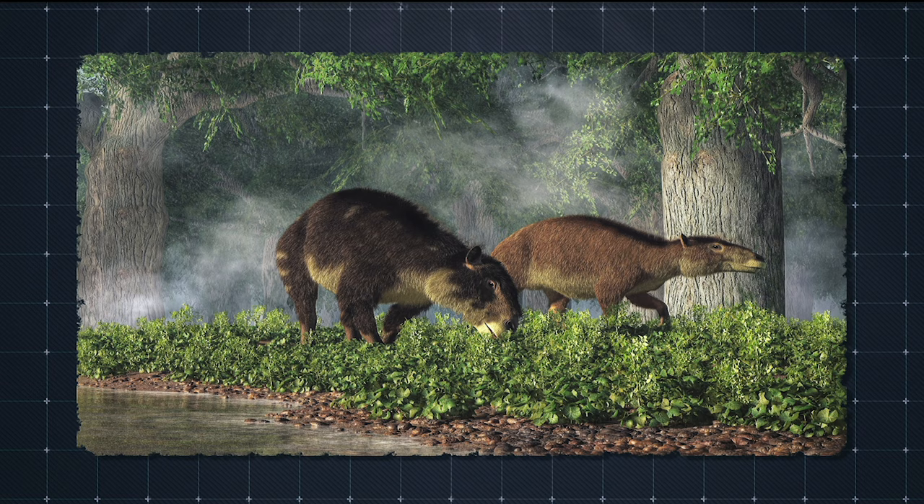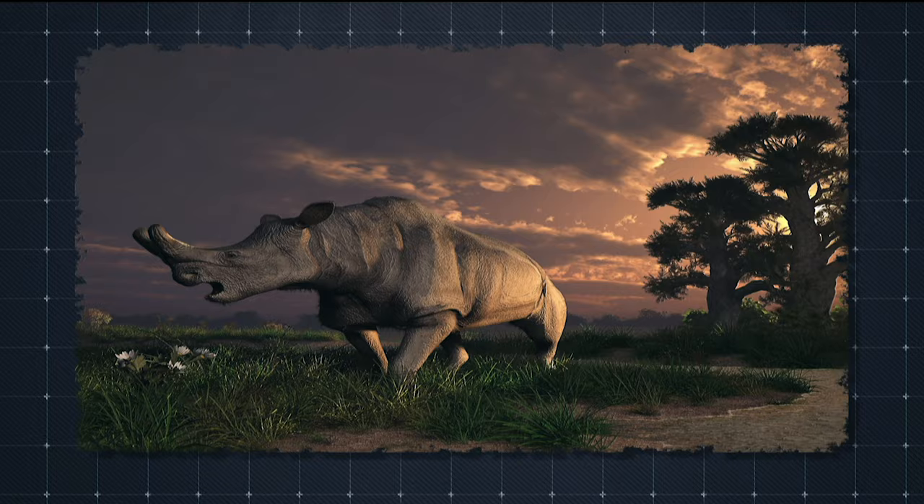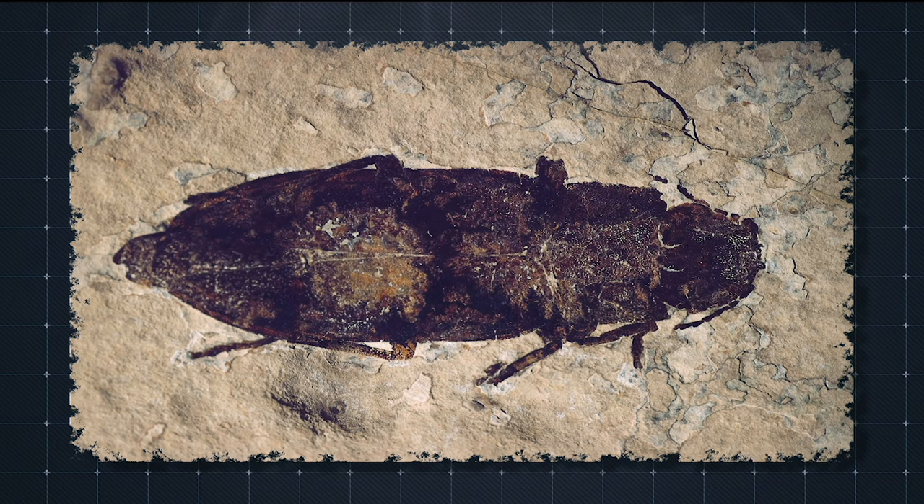Then, during the Paleogene, the beetles radiated again alongside the mammals. These mega herbivores scaled dramatically in size, as they took on the niches left vacant. Starting from just a few kilograms before the dinosaur extinction, some mammals reached over 700 by the end of the Paleocene, providing dung large enough for the beetles to thrive on. Modern dung beetles have descended from these ancestors, but their lives haven't changed much.